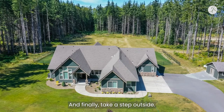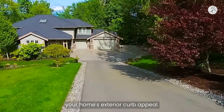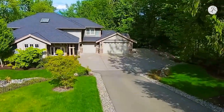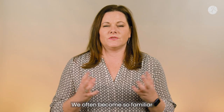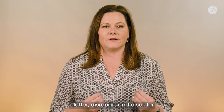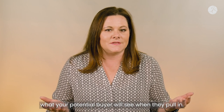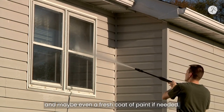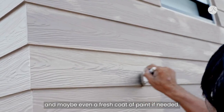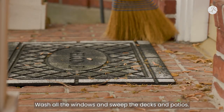And finally, take a step outside. Walk the street, turn around, and evaluate your home's exterior curb appeal. Take your time — we often become so familiar with our own clutter, disrepair, and disorder that it's hard to see what a potential buyer will see when they pull in. For starters, consider power washing your home and maybe even a fresh coat of paint if needed. Wash all the windows and sweep the decks and patios.